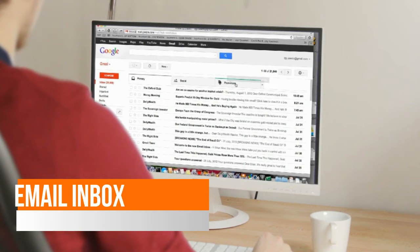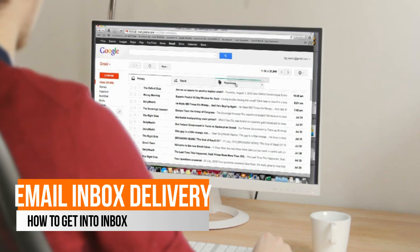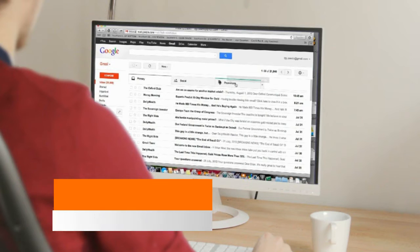Hi everyone, this is Ashish. Let's understand how to make an impeccable delivery of your email newsletters into the inbox of your customers. Once you acquire the lead of a customer from any platform, paid or unpaid, and you decide to follow up the lead through your email marketing,